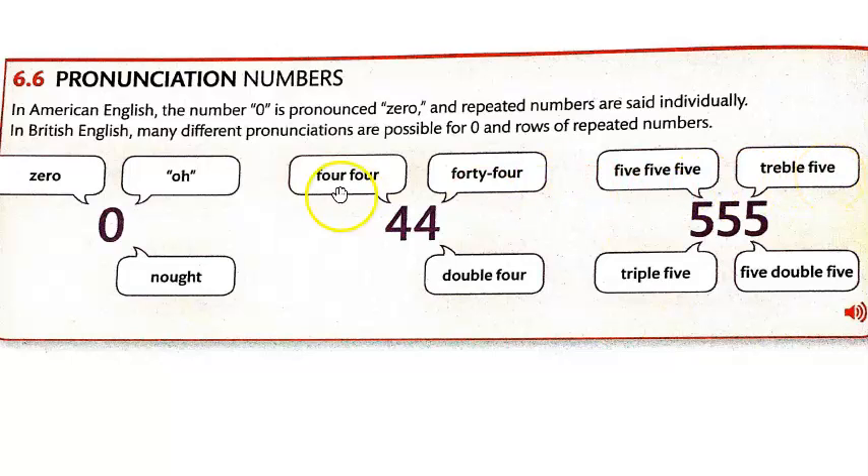This is 'zero' or 'oh.' This is 'four four' or '44.' This is 'five five five' or 'triple five' or 'five double five.' I've never heard 'treble five' said in the US — possibly in the UK, but not in the US. So I would stick with 'five five five,' 'triple five,' or 'five double five.'